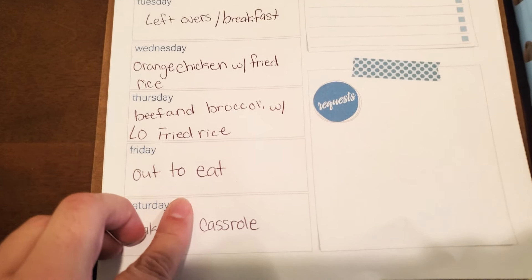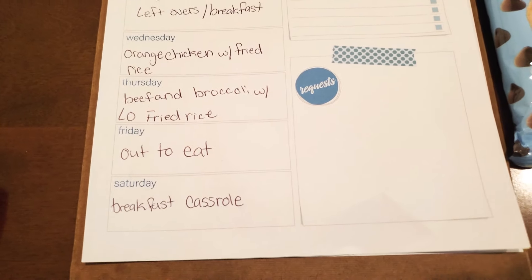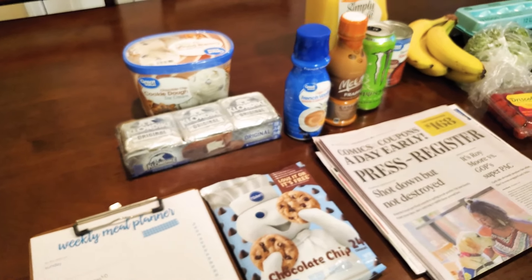Friday we're going to either eat out or have breakfast casserole — I'm not sure which because I do work night shift again. So we will see.